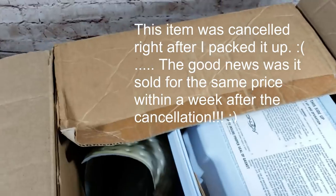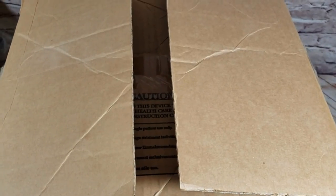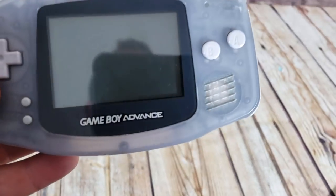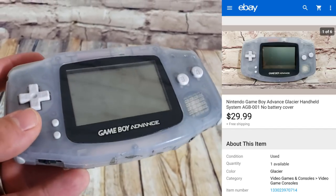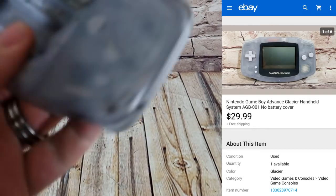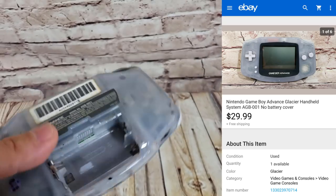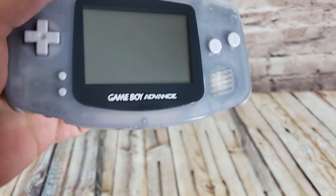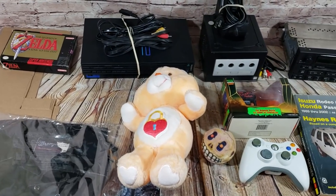It came in the original box, which I didn't include in the listing, so I'm just going to take off the stickers and ship it in that box, packed up nicely. $10 into $83 — super happy with that. One more sale: a Game Boy Advance, I think the Glacier system, missing the battery cover with some marks on the back. Paid $5 for it and it sold for $30 shipped. It works perfectly, just has little scuffs.